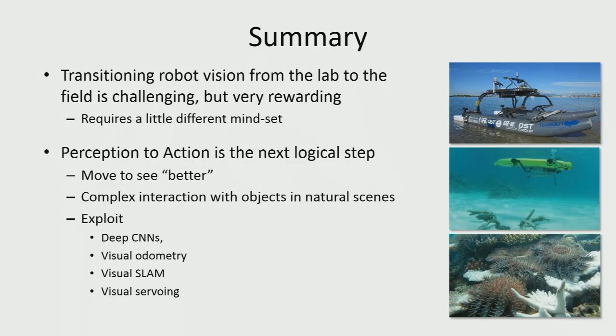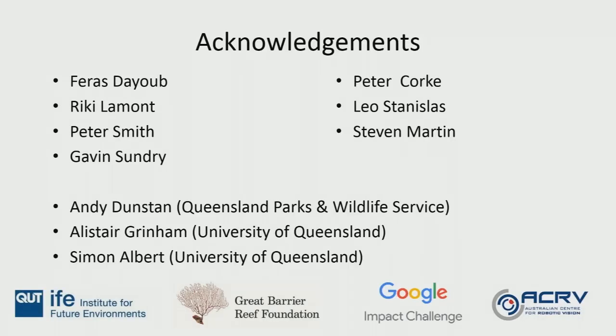In summary, transitioning robot vision from the lab to the field is very challenging. Even with the best intentions developing algorithms in the lab, it's still a big step change to actually deploy the systems. But when you do it, it's very rewarding — it requires a different mindset because suddenly you don't have full access to your CPU and have to share it with every other system on board. There's some really nice work coming around moving to see better, complex interaction with natural environments, and getting robots to do tasks with national benefit. And obviously deep learning was probably the number one topic at this conference, so there's a lot we can leverage.